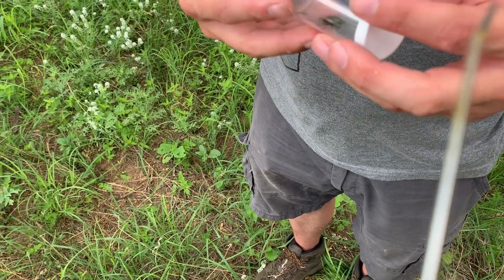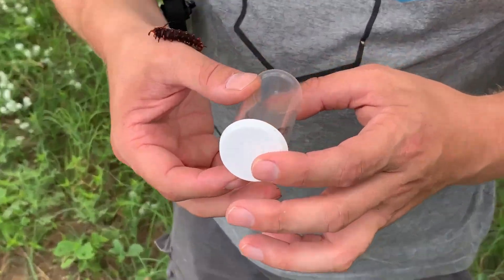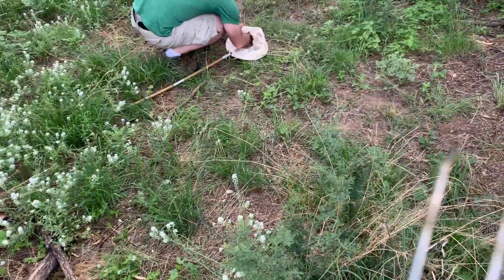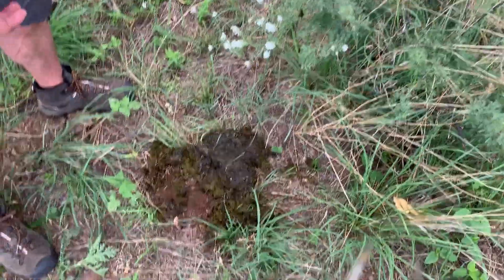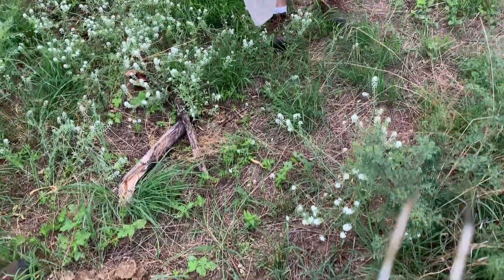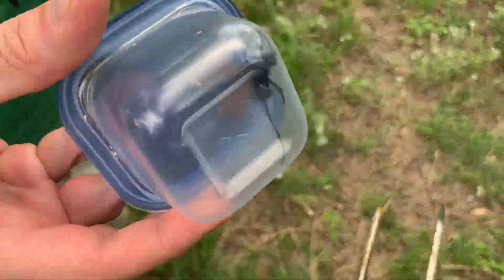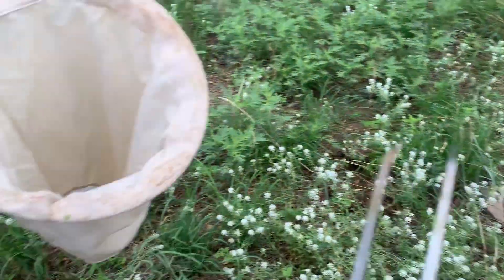A shiner dung beetle! It's not a Faneus — it's a Canthon, I believe. Wow. You've got your hands full. We just dug through that whole cowpie — there were like ten dung beetles in there and there's still more in there. Oh, it's got black wingtips. Yeah, you keeping that one or am I keeping that one? I'm keeping this one.